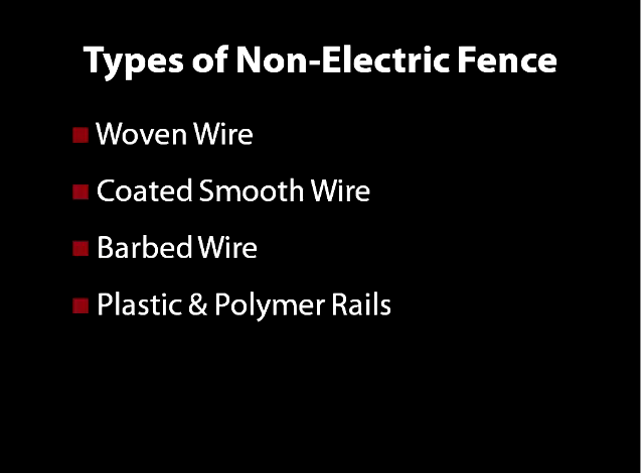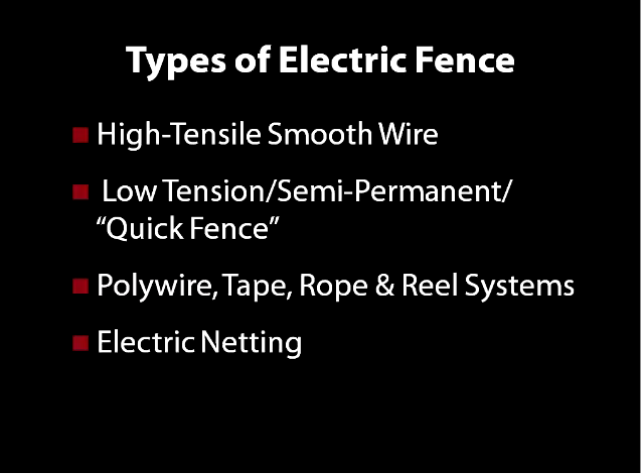The third non-electric type is barbed wire. You don't see too much of it anymore, but some people use it with cattle or run it through woods where it's a little more cost effective. And then the last non-electric fence type is a plastic or polymer rail, which is also often used with equine fencing. But today you're here primarily to listen about electric fence.